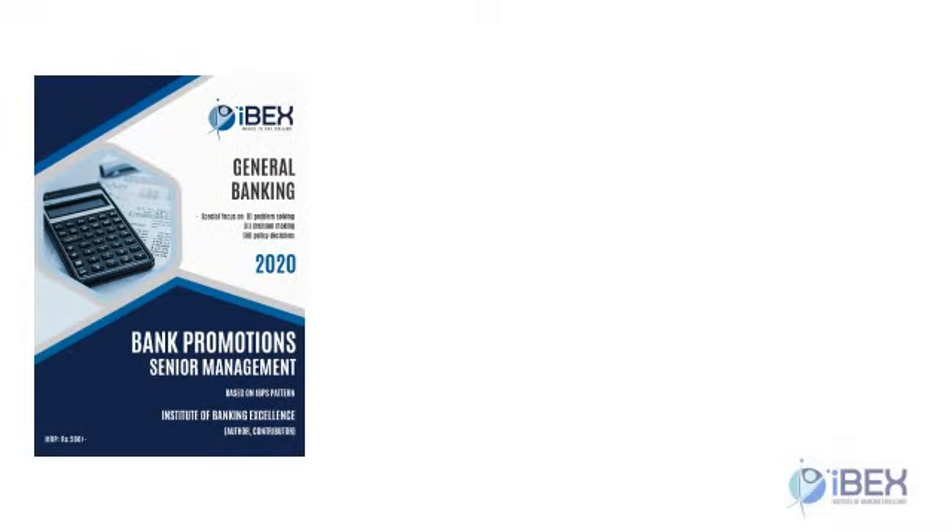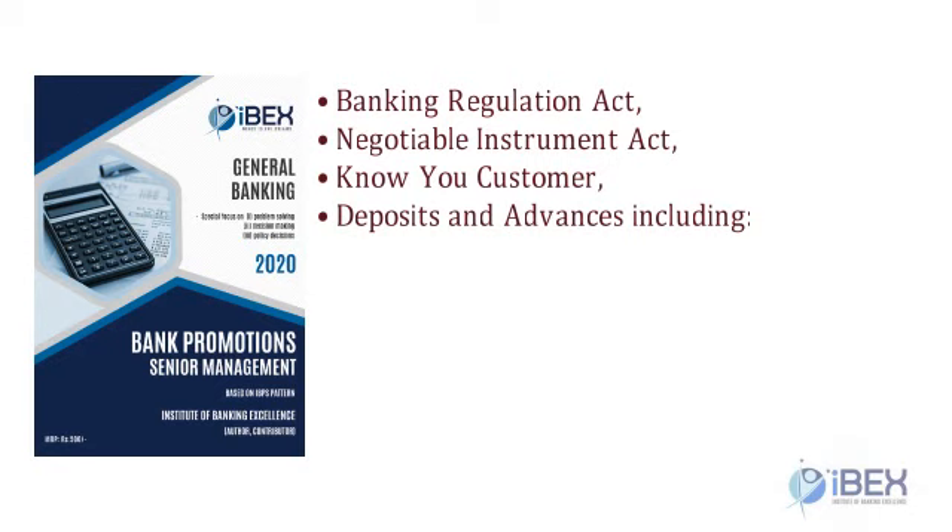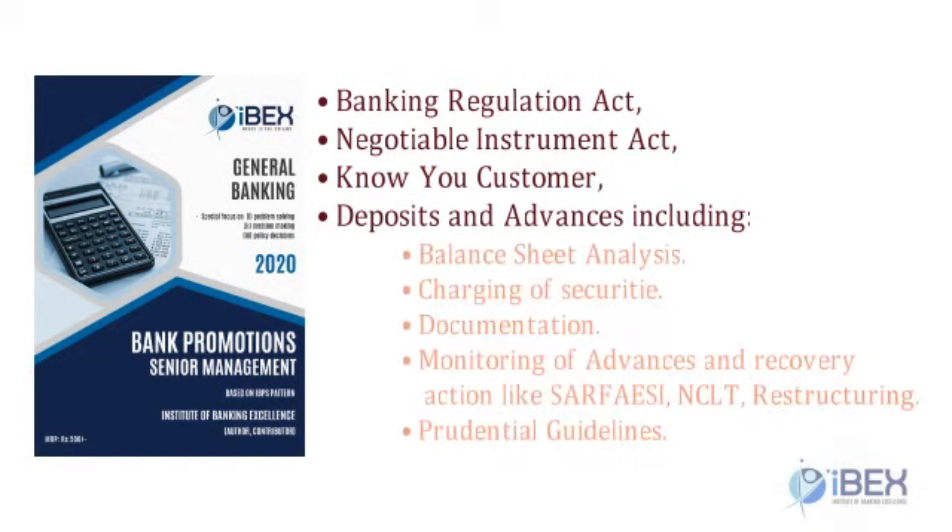The General Banking booklet provides coverage on all important general banking topics including: Banking Regulation Act, Negotiable Instrument Act, Know Your Customer, Deposits and Advances including Balance Sheet Analysis, Charging of Security, Documentation, Monitoring of Advances, and Recovery Action like SARFAESI, NCLT, and Restructuring, as well as Prudential Guidelines.